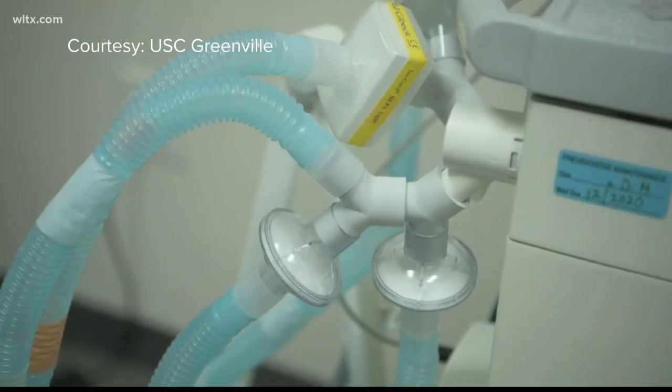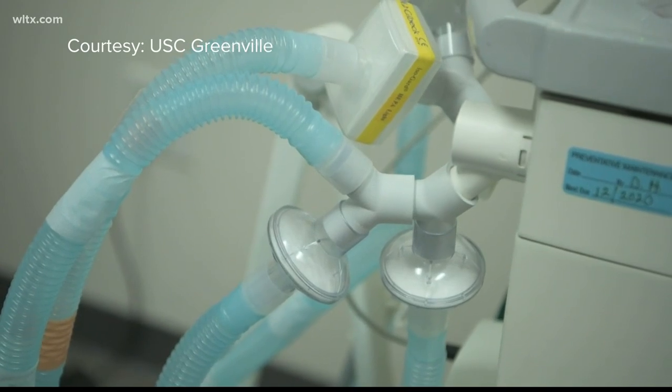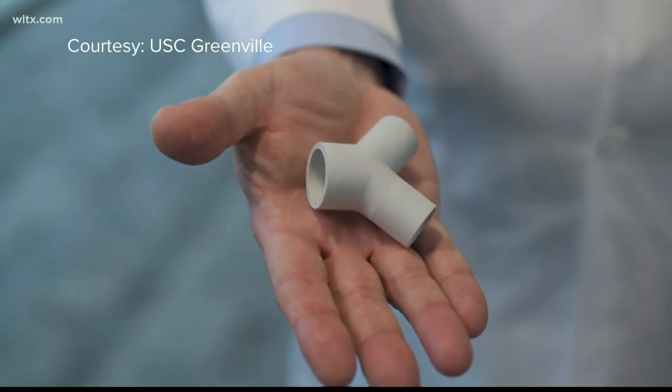Prototypes of the device have been sent to New York City, New Orleans, and one South Carolina hospital. In Columbia, Jacob Reynolds, News 19 WLTX.